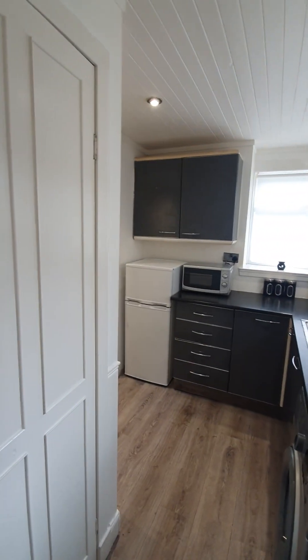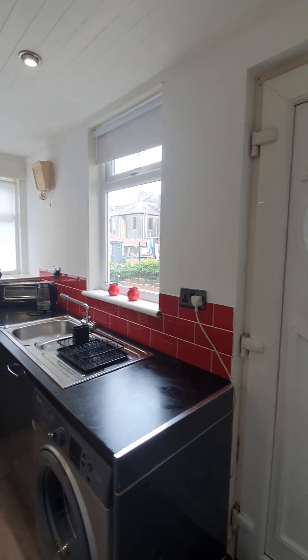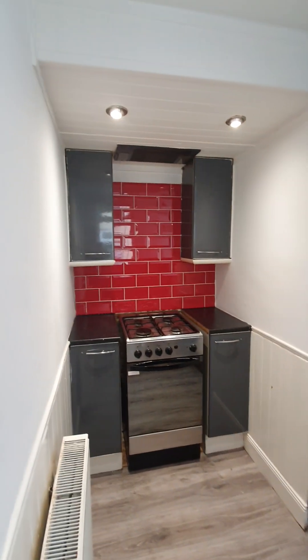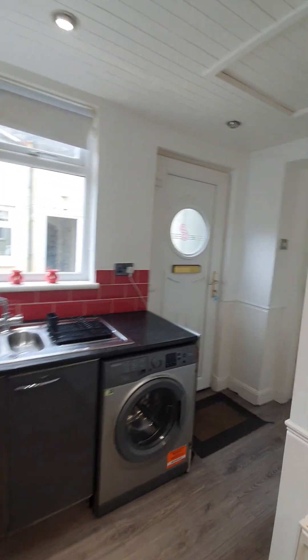That takes us into the kitchen area. So a nice spacious kitchen. We've got a big walk-in larder here as well which is great. You've got the dual aspect windows so lots of light coming in. Plenty of space for your white goods as well because it does actually go around here. So it's a really nice size kitchen for an apartment. Lots of space.